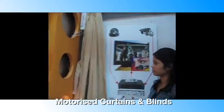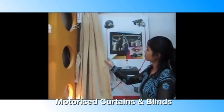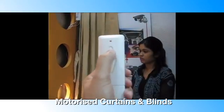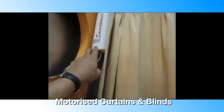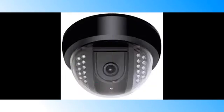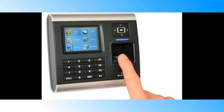SmartPower also offers window automation products like motorized curtains and blinds. Our automatic curtains work with a hand touch, remote and switch control. Our other products include all range of video door phones, remote door locks, CCTV and access control systems.